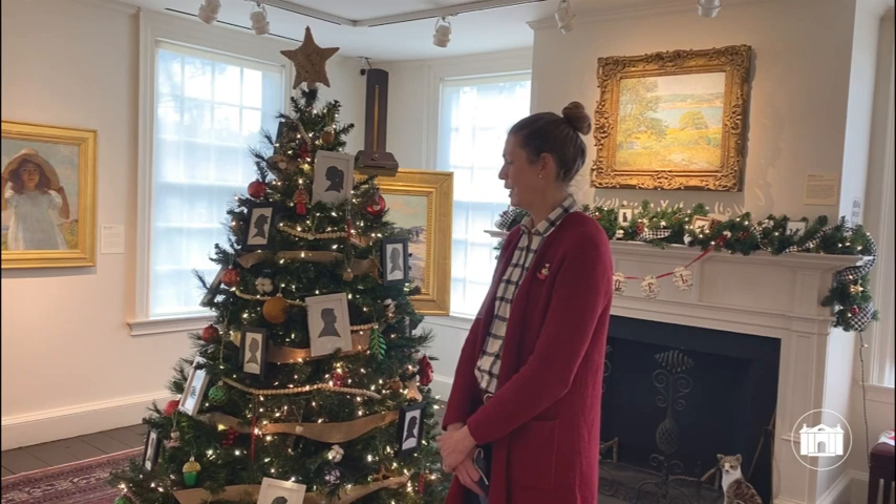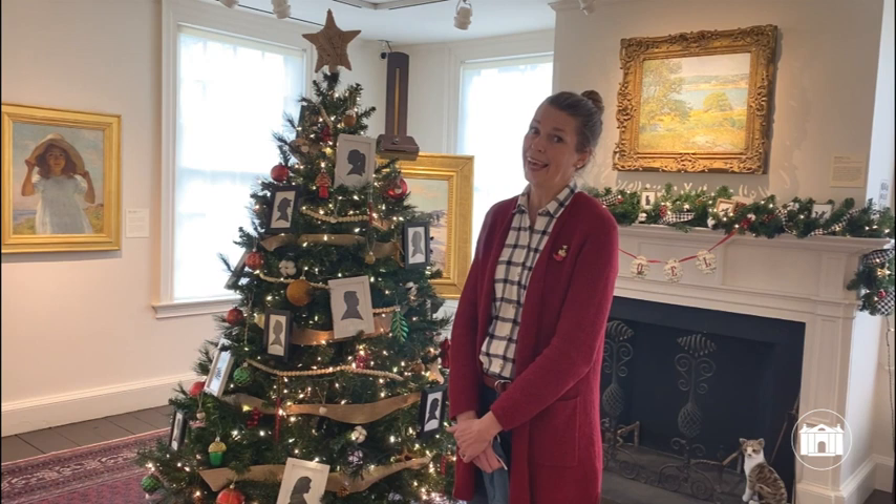I'm Deedee Filiatro in the development office of the Florence Griswold Museum. The development team put together this silhouette tree this year for the Magic of Christmas exhibition, and the inspiration behind it was really because I just loved the art form myself.